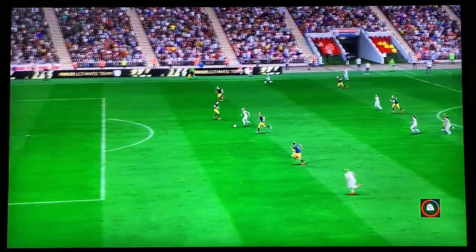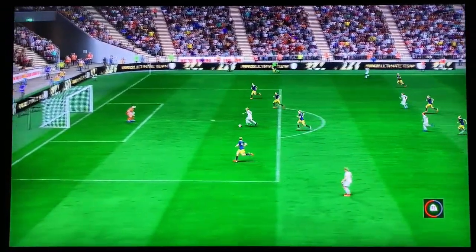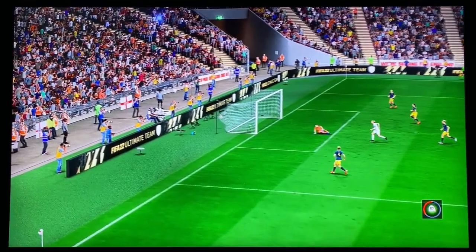Well, here it is. Head down, hit through the ball, and get it on target. That's a top-class finish. There was no stopping that.